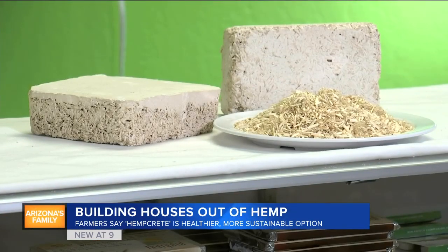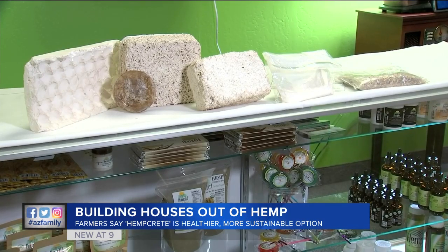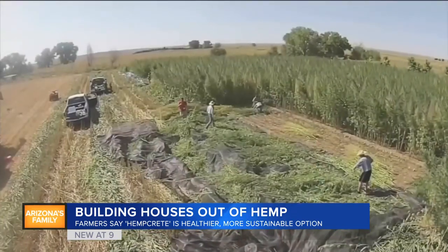He says hempcrete is popular in Europe, but it's only been used in a few dozen homes in the U.S. Right now, hempcrete costs 10 to 15 percent more than traditional green building materials, but he thinks that will begin to change as more farmers in more states grow hemp.